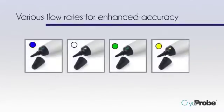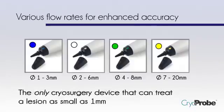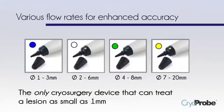The CryoProbe uses different size applicator tips that you select based on the size of the treatment area, and it is pinpoint accurate. Applicator tips treat lesions up to 10 millimeters, down to a very tiny 1 millimeter. This is the only cryosurgery device that can treat a lesion as small as 1 millimeter.